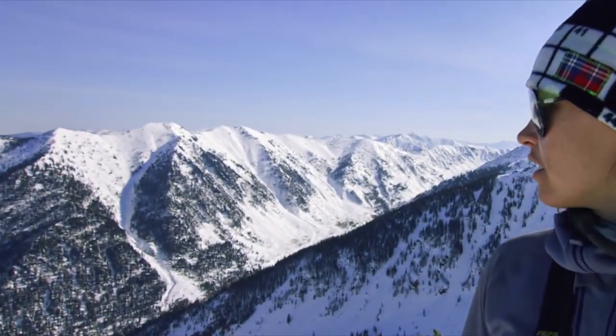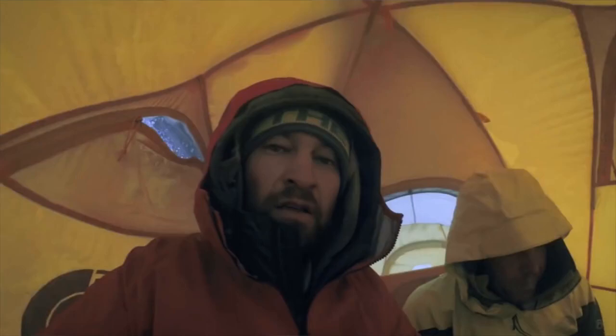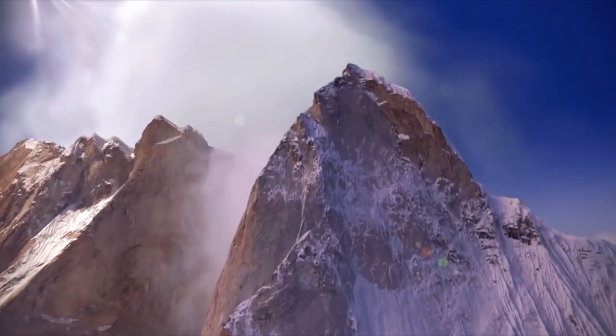My job is to be an advocate for all those badass women out there killing it on the mountain every day. We don't have fashion weeks in this industry. My reward is seeing Alex and Renan, Emily Harrington achieving and sending new routes in the most difficult conditions in the world.